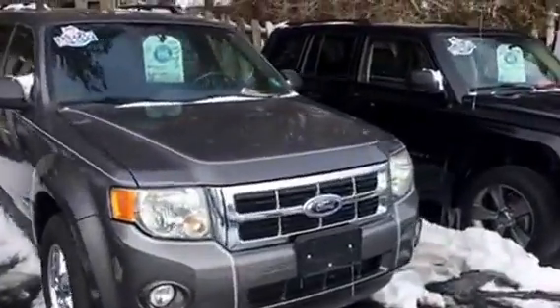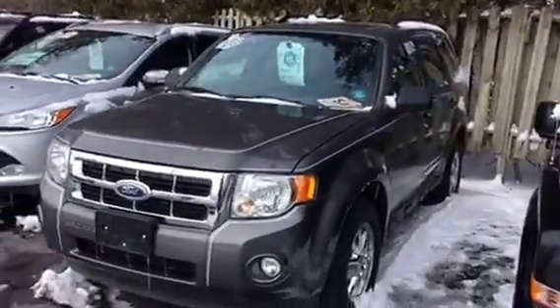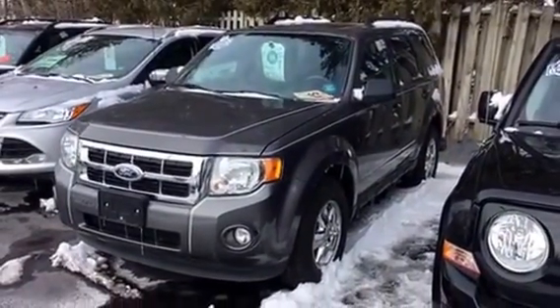You had also inquired about the 2009 Murano S — that is not here at the moment, it's out on a test drive, but I will have it back. That one is $9,452, it's an all-wheel drive, really nice vehicle also. So let me know what works for you.